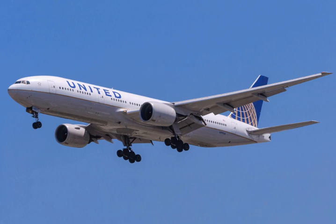The Boeing 777 is a long-range wide-body twin-engine jet airliner developed and manufactured by Boeing Commercial Airplanes. It is the world's largest twinjet and has a typical seating capacity of 314 to 396 passengers, with a range of 5,240 to 8,555 nautical miles (9,704 to 15,844 kilometers).